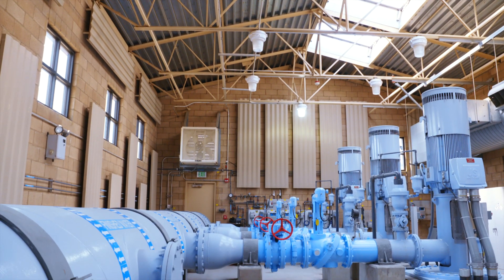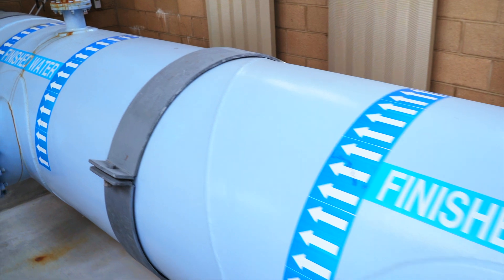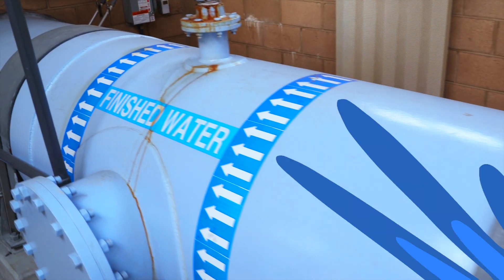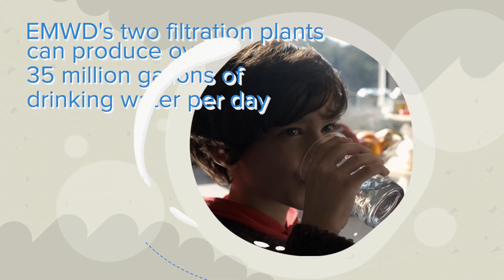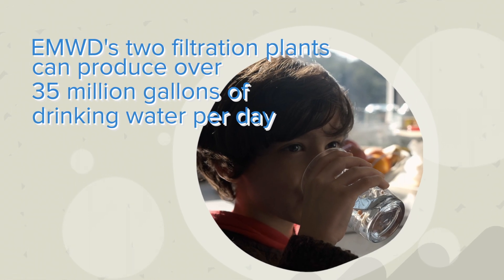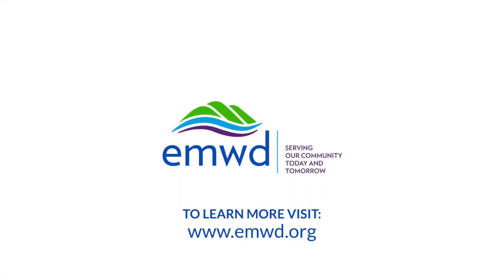After that, the water goes for a final clean before heading out through EMWD's network of water lines to your home. Together, EMWD's two filtration plants can produce 35 million gallons of drinking water every day. To learn more about EMWD's water filtration plants and processes, visit EMWD.org.